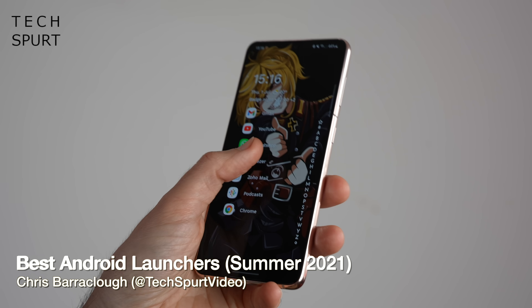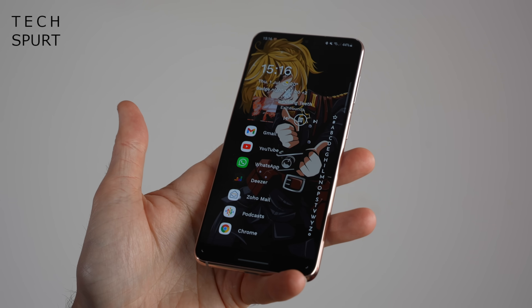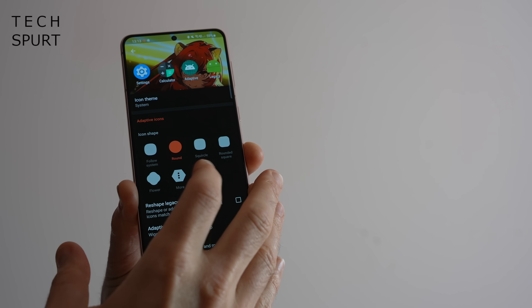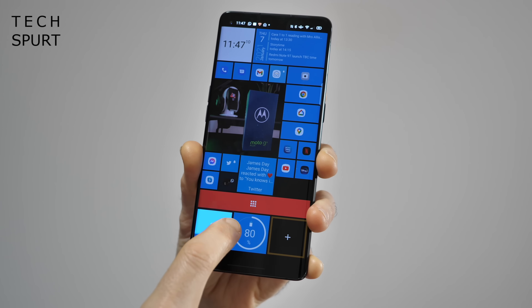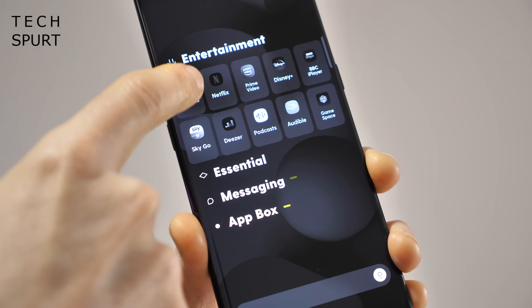Android is lovely enough as it is, but slapping a launcher on top can be a great way to freshen up your smartphone and can completely alter the experience. Think of Android as a heap of salty chips and the launcher as the cheese and gravy — making an already brilliant thing even better.